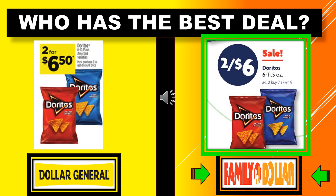Dollar General has the Doritos at 2 for $6.50. Family Dollar has the Doritos at 2 for $6.00. So Family Dollar has the best deal for the Doritos.